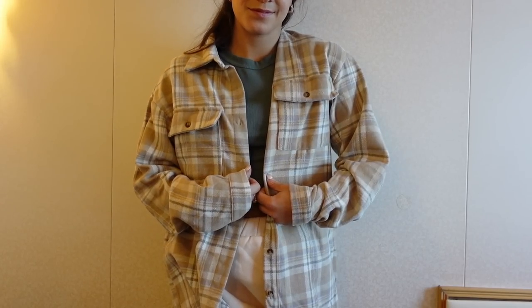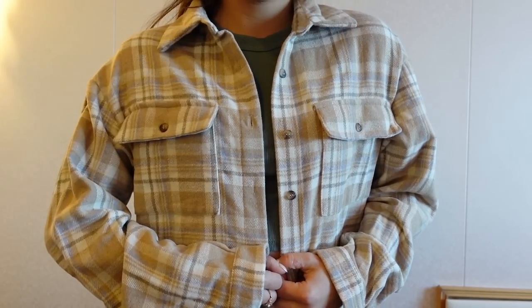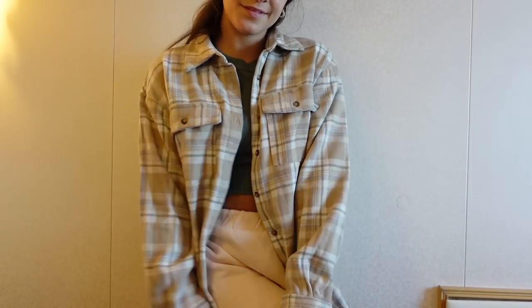I am a sucker for button-downs and flannels, and when I saw this on the website I instantly knew I needed it. I picked up this neutral-toned flannel — what I love about it is that it's actually thicker than other flannels I have. It's more of a true flannel than just a plaid button-down t-shirt, so it's going to be really great for layering and staying warm in the fall and winter. It's a tan color with cream and the slightest pop of light blue in the pattern, with buttons all the way down and two chest pockets.